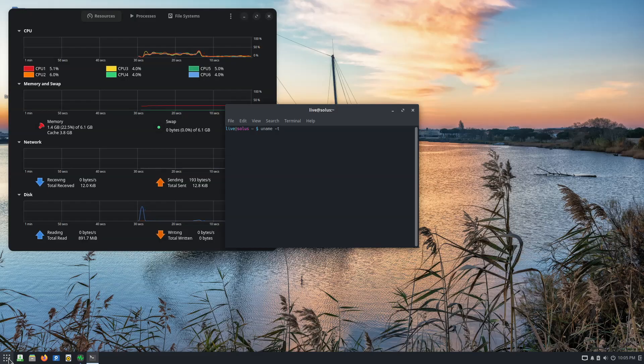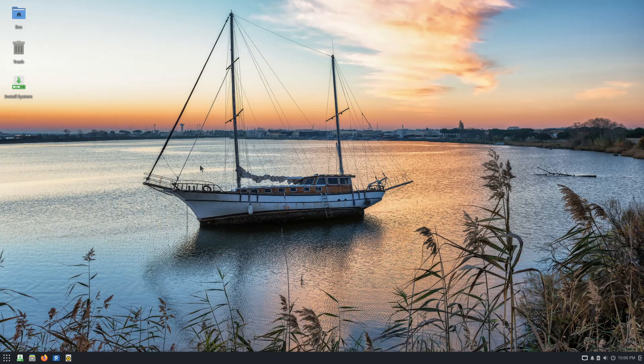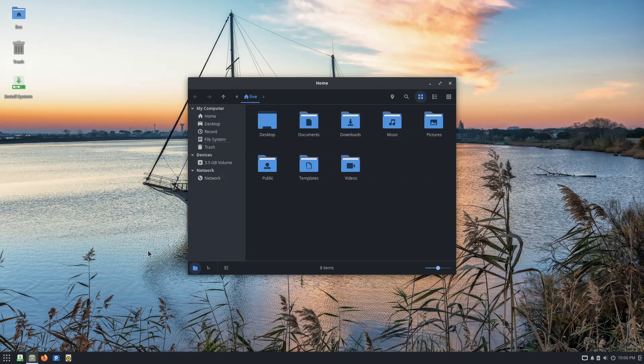For Solus 4.8, the Plymouth Boot Splash system is now enabled by default. Earlier concerns about performance no longer apply, and its inclusion provides a cleaner interface for offline updates through GNOME Software and Discover. Offline updates download packages in advance and install them at boot, reducing the chance of breakage during active sessions.